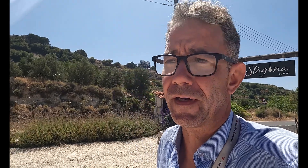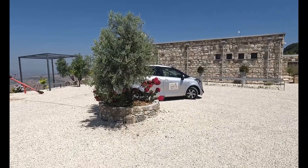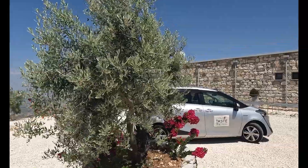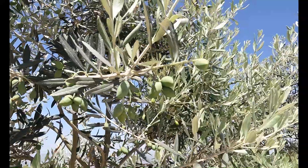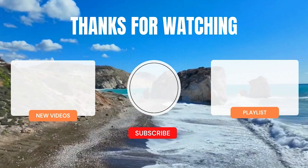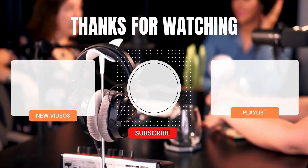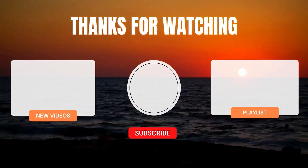Stagona ist auf jeden Fall einen Besuch wert. Man findet dieses Olivenöl hier regional in der Region Paphos – nahezu in jedem Supermarkt, aber auch in jedem kleinen Kiosk. Wir sehen uns beim nächsten Mal.